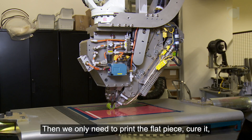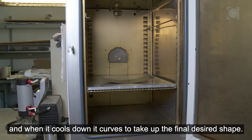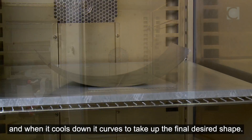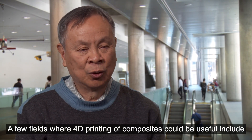Then we only need to print the flat piece, cure it, and when it cools down, it curves to take up the final desired shape.